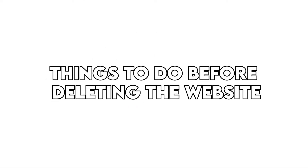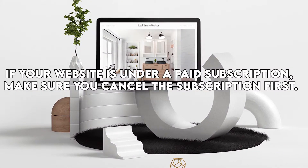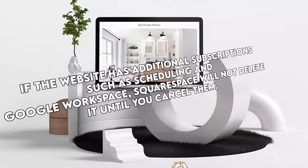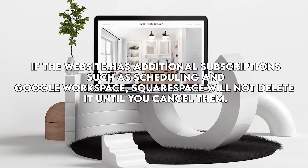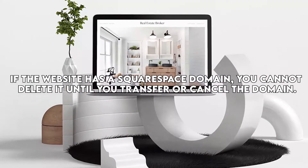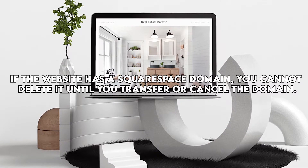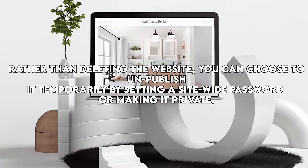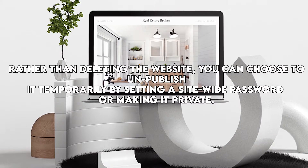Things to do before deleting the website: if your website is under a paid subscription, make sure you cancel the subscription first. If the website has additional subscriptions, such as scheduling and Google Workspace, Squarespace will not delete it until you cancel them. If the website has a Squarespace domain, you cannot delete it until you transfer or cancel the domain. Rather than deleting the website, you can also choose to unpublish it temporarily by setting a site-wide password or making it private.